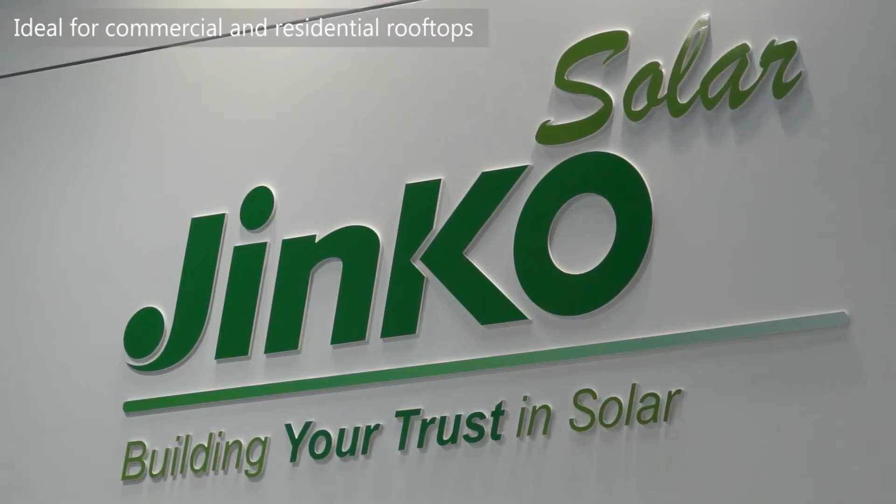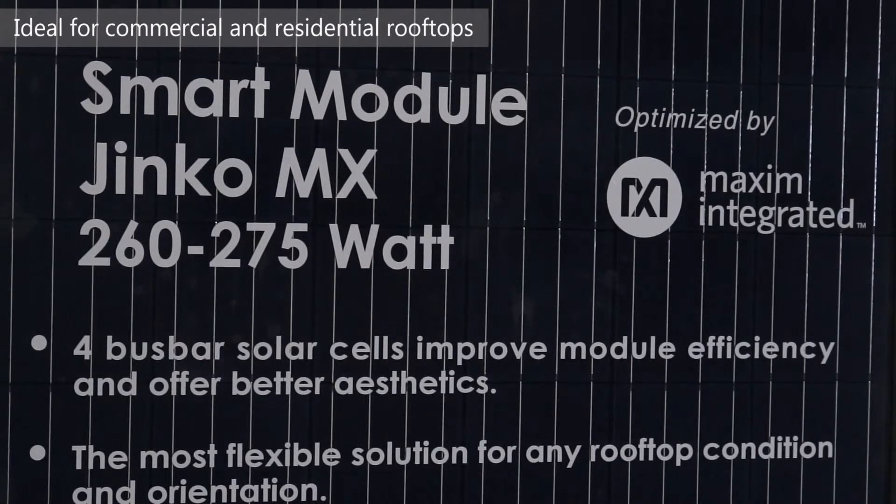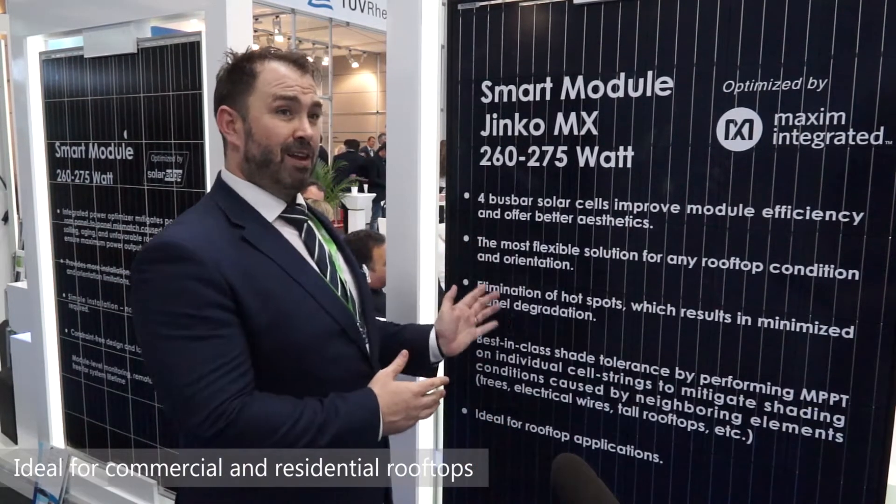What we generally find with Maxim is that commercial rooftops, residential rooftops — a lot of the roofs that are excluded for shade, orientation, or complexity — now become relevant.